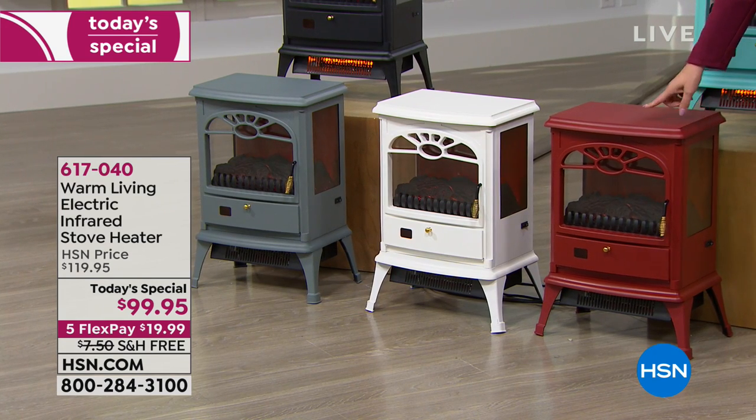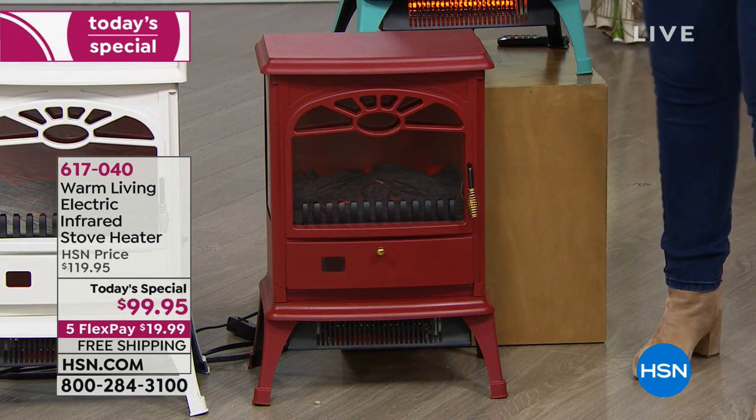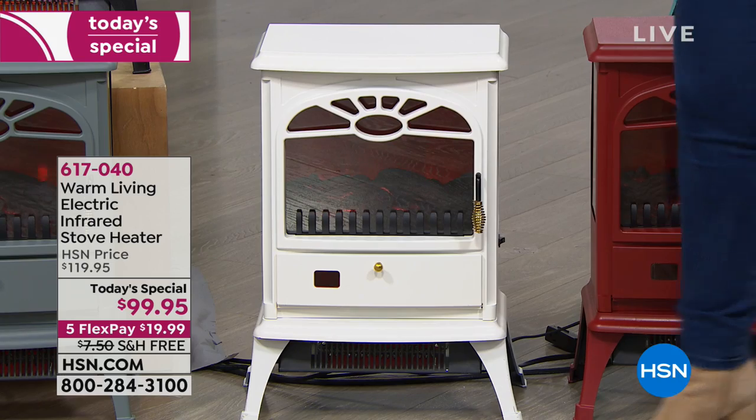I only have 40 of the red ones left. Moving to white — white will work in the kitchen, the office, the living room. It's a great versatile color.